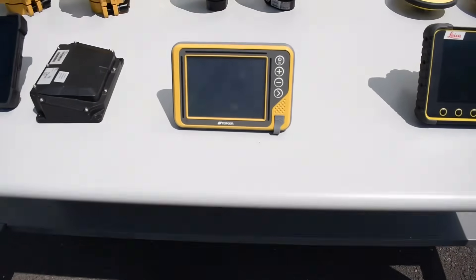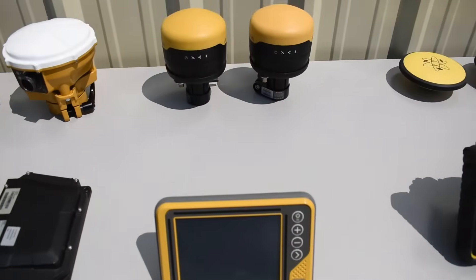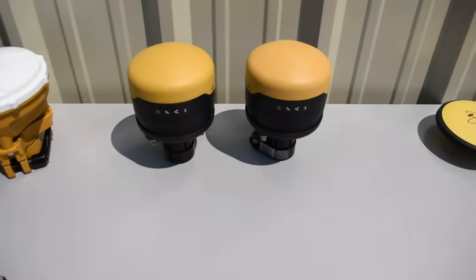Next up here, we have the Topcon GX55, used for Topcon, along with the GRI3 antennas.